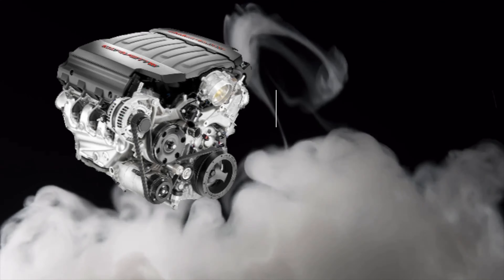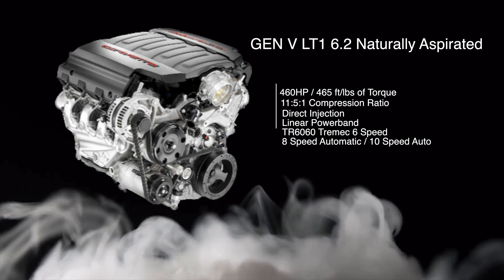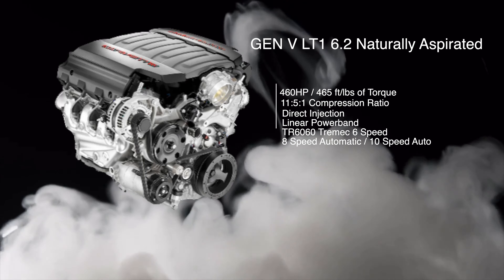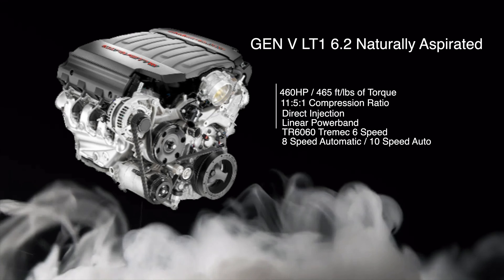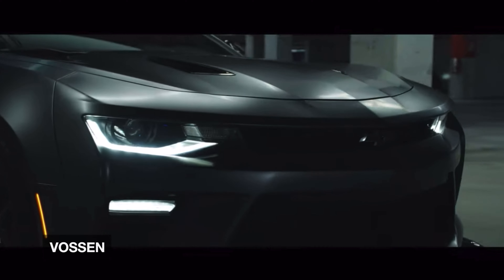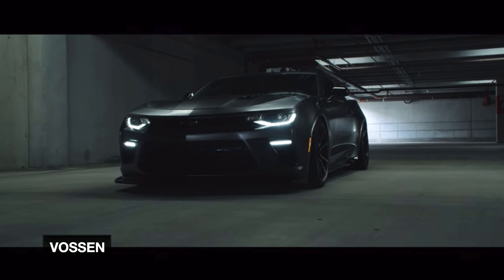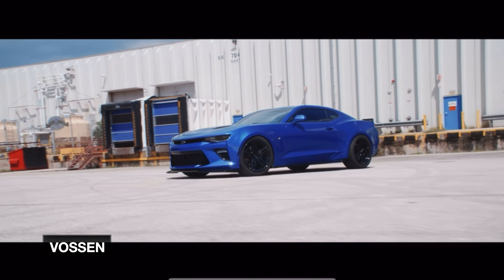Let's talk about the pros: 465 horsepower, basically Corvette guts that Chevy just detuned by five or seven horsepower. It has an 11.5:1 compression ratio, direct injection, a linear power band, and it's mated to a TR6060 powertrain or you can go with the 8-speed or 10-speed. It's a lovely engine — nice and throaty. You really can't go wrong with it.